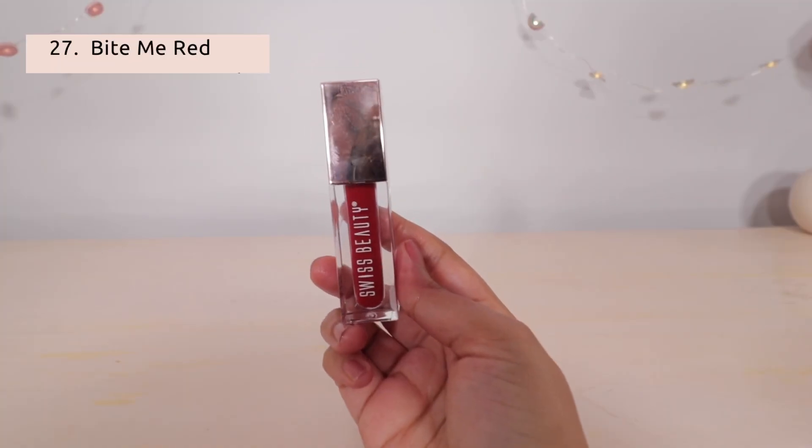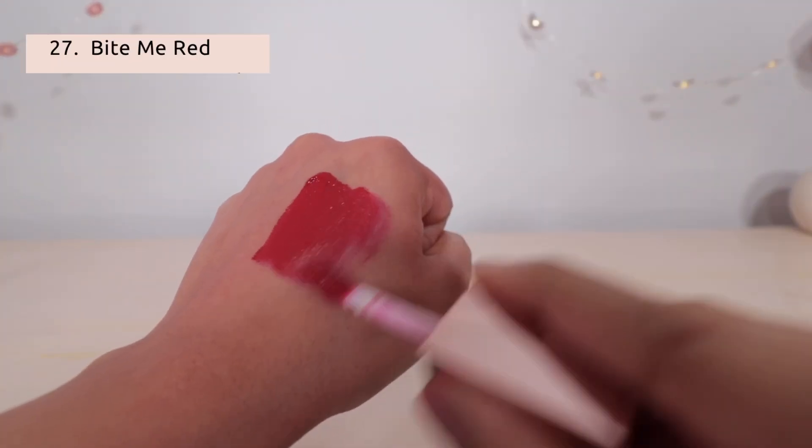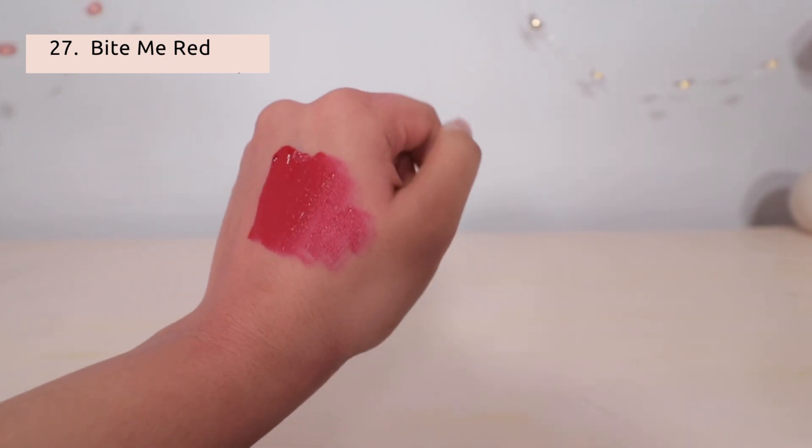The last shade is Bite Me Red — a beautiful deep red lipstick. It is my favorite. The best part is this lipstick goes on very smooth.